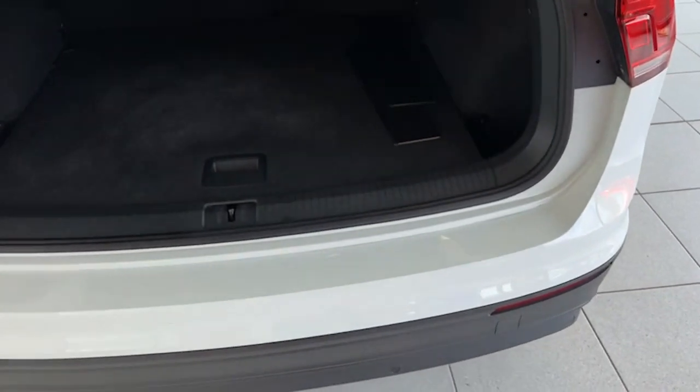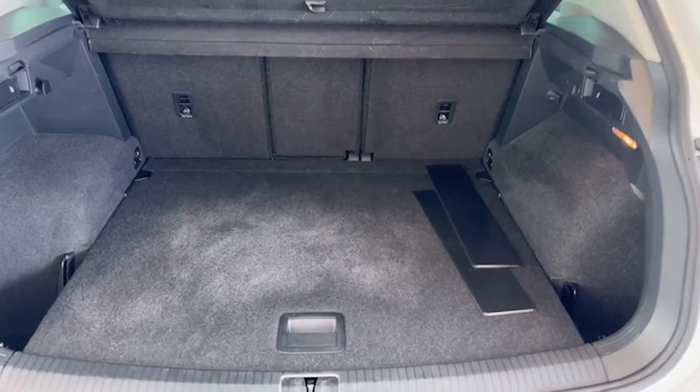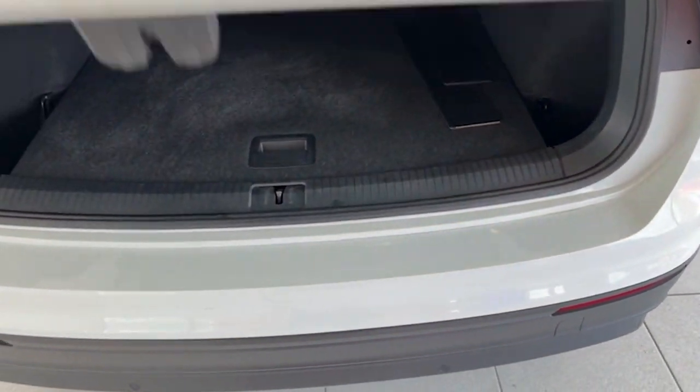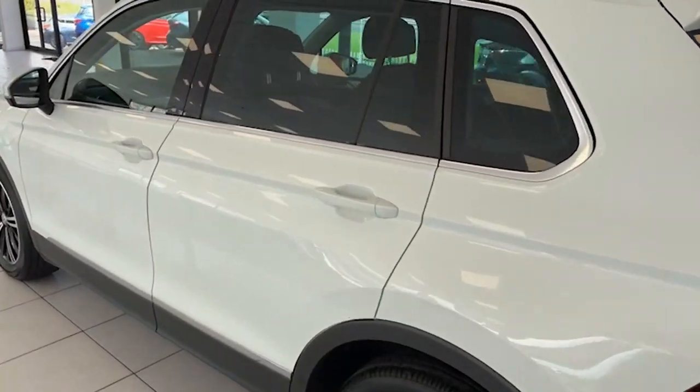Let me show you the boot space too — all nice and level there as you can see. Split folding rear seats if you do need a little bit of extra room, spare wheel supplied. All along the top of the back bumper there, all in excellent condition as well.